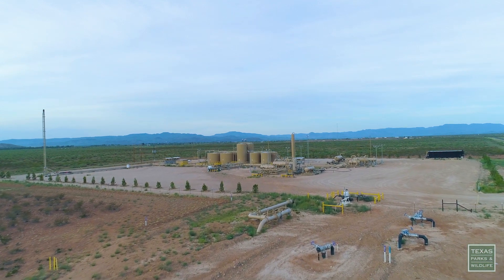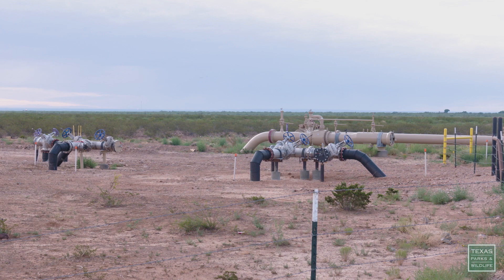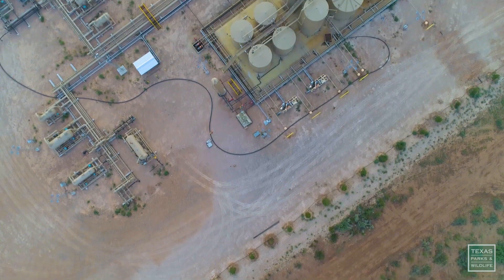In the fall of 2016, it was announced there was a large oil discovery in that part of the Permian Basin. Along with that came concerns that there might be potential impacts to springs in the Balmorhea area.